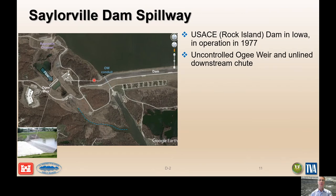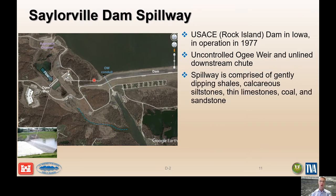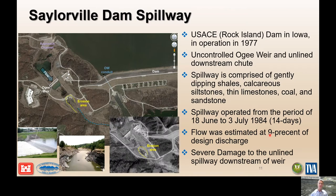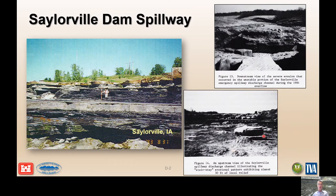Sailorville Dam is in Iowa — that's the Army Corps dam. It has an uncontrolled ogee weir and an unlined spillway chute off the right abutment. The spillway is comprised of gently dipping shales, calcareous siltstones, thin limestones, and coal beds. It operated for 14 days between June 18th and July 3rd of 1984, and the flow coming down the spillway channel was estimated to be only nine percent of the design flow, yet the result was severe damage to the unlined section of spillway.